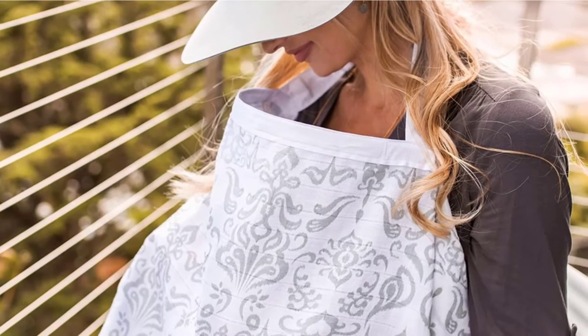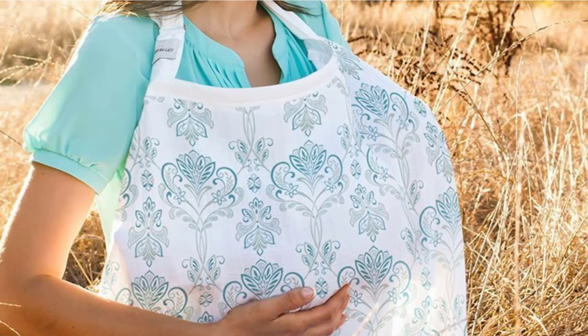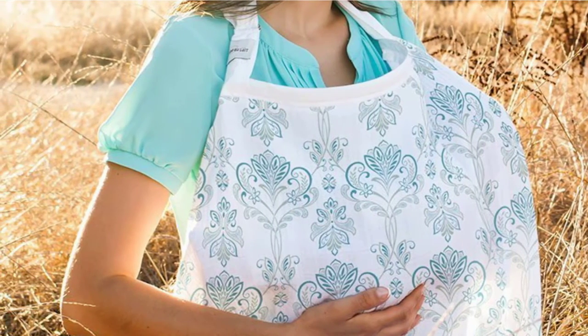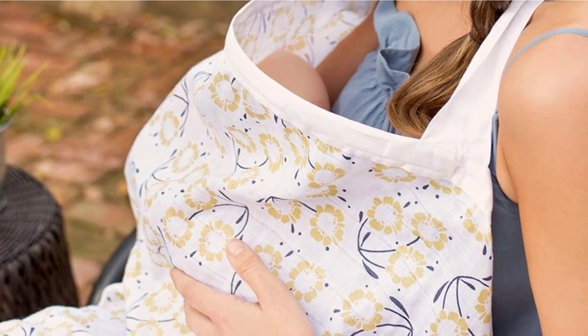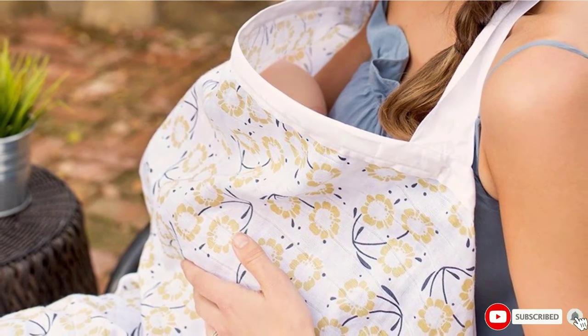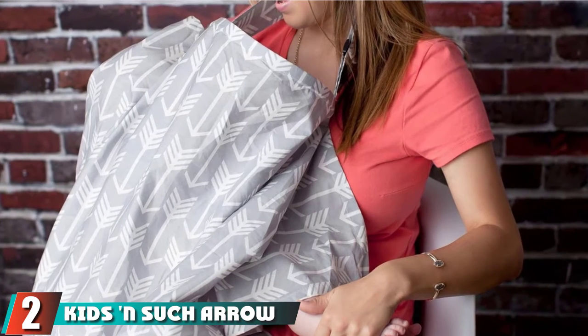There is a neck strap on this cover to help keep it in place even if your baby decides to tug on it. You can also use it as a changing mat or a blanket. On sunny summer days you can drape it over the stroller or use it as a car seat canopy for some shade. When this nursing cover gets dirty, simply toss it in your washing machine, where it will hold up wash after wash.